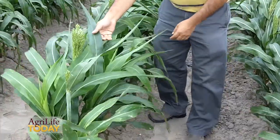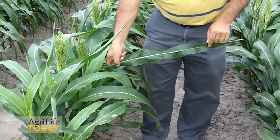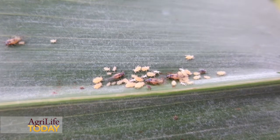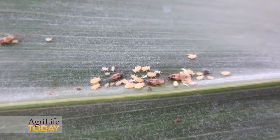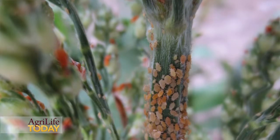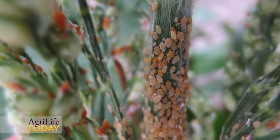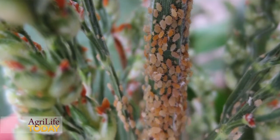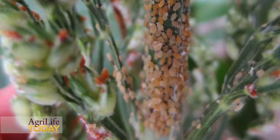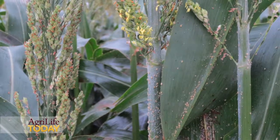In grain sorghum, we observed that there are very high numbers on most of the fields. Right now, we have a lot of winged aphids. They are moving and dispersing, and most likely they are going to move northward. In Corpus Christi, I received notice that they found a lot of winged aphids, and that was after a severe wind situation.